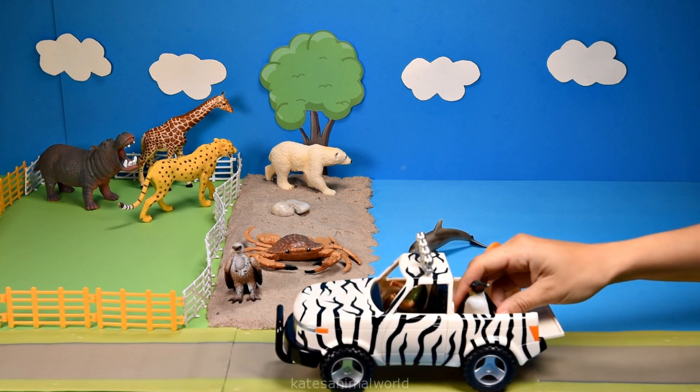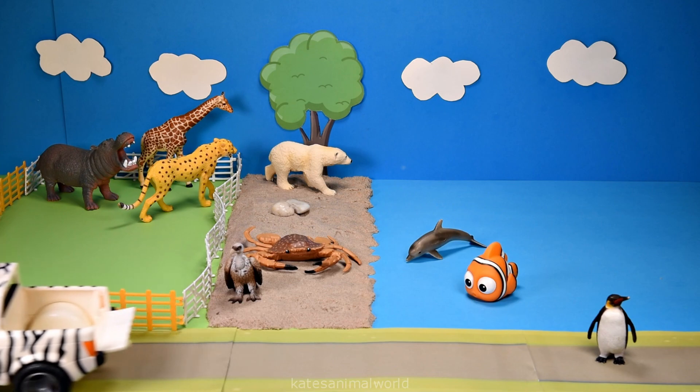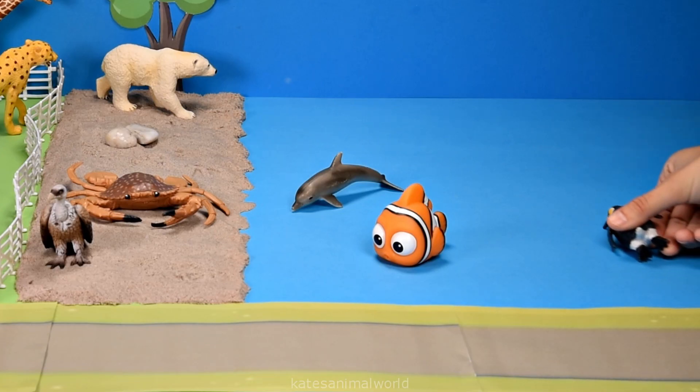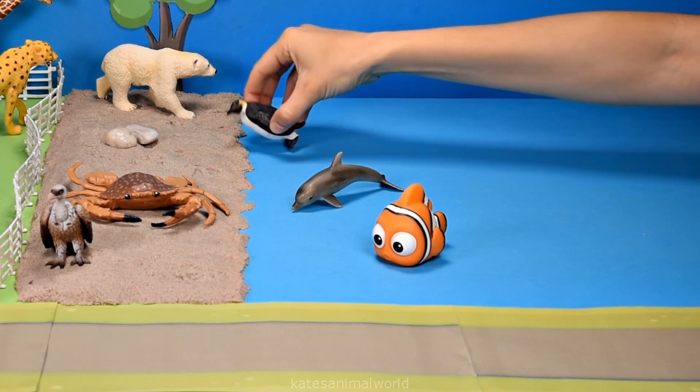The car's here — who's this? It's a penguin. Penguins are birds, and instead of wings they have flippers which help them move through the water.